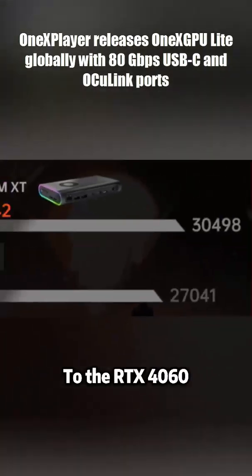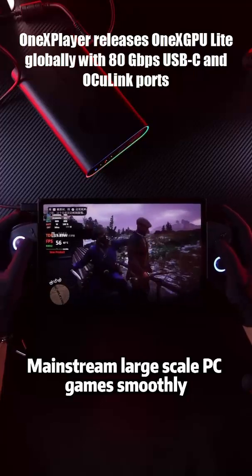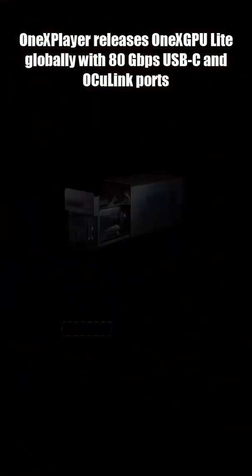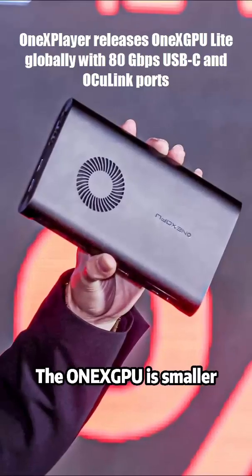It packs AMD's Radeon RX 7600MT, great for 1080p and 1440p gaming. And get this, it weighs under 500 grams — half the size of the original One X GPU, and way lighter than the monster-sized One X GPU too.